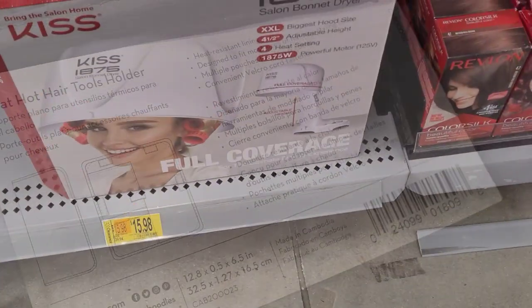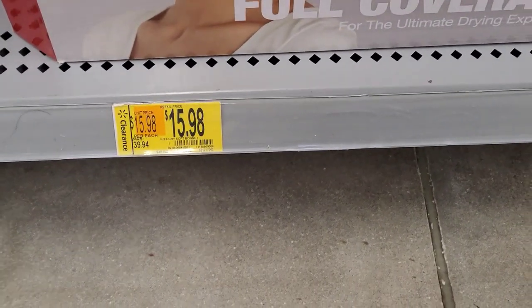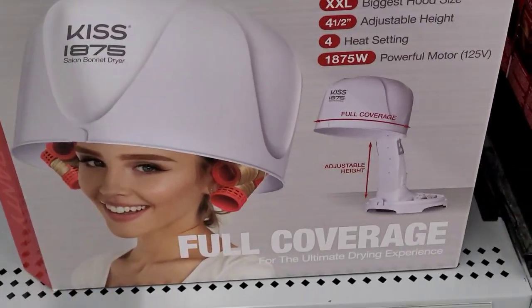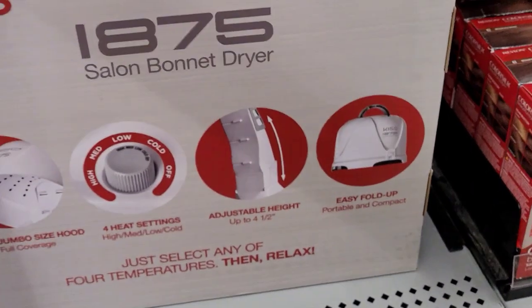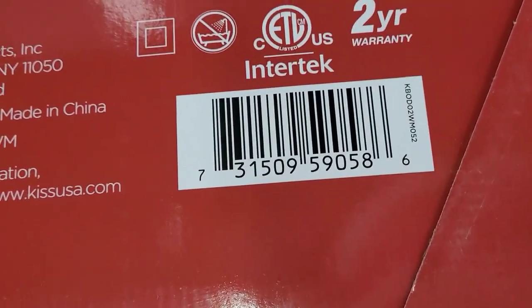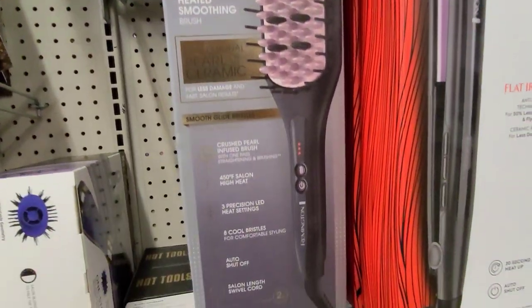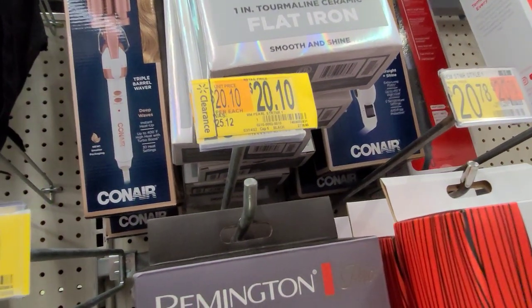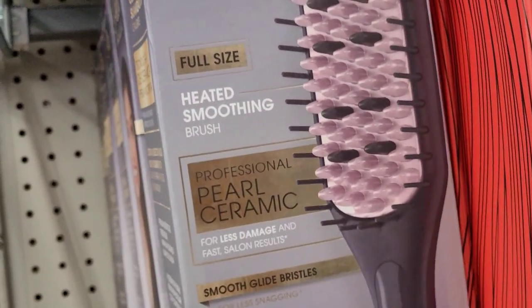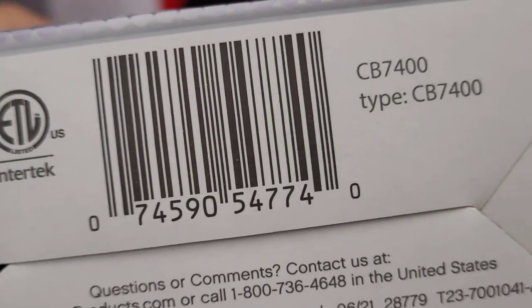This one here is a hair dryer — the brand is Kiss, for $15.98, was $39.94. This is how it looks. I scanned this one here — they had it marked for $20 but right now it's $10. That is how it looks, let me give you the barcode. Remember to always scan!